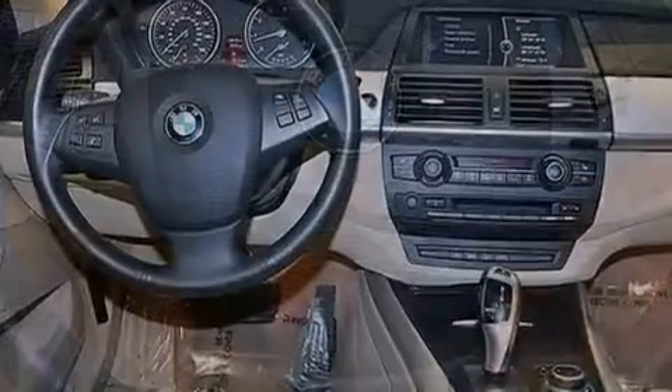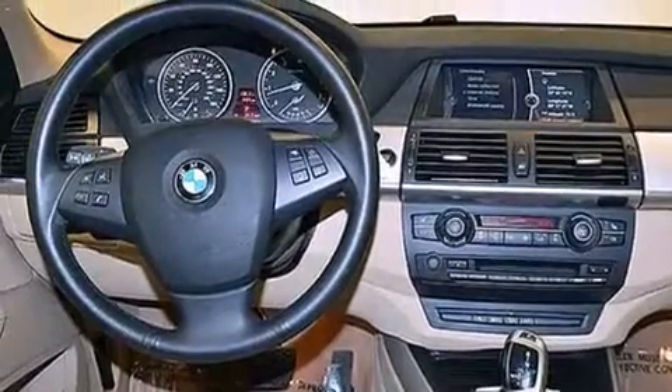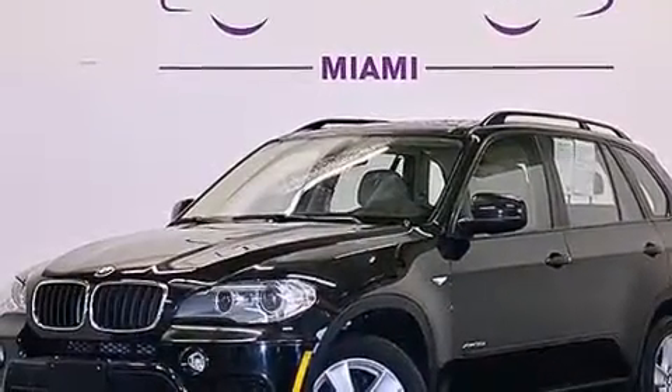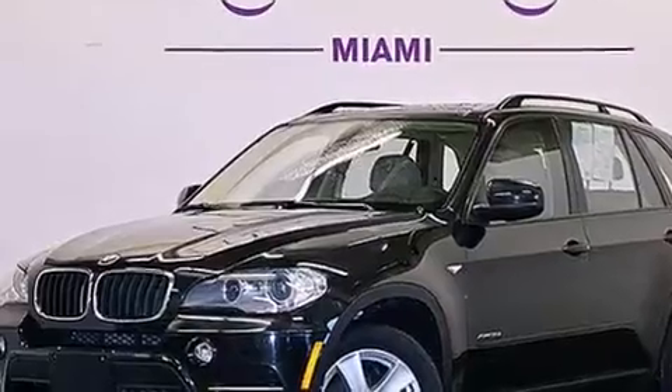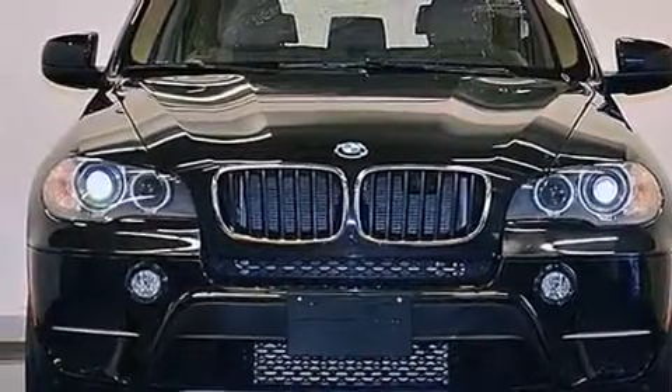The following features are also included: memory settings for the seat positions, so you can recall your favorite alignment with the push of one button; air conditioning with automatic climate control; cruise control; and a leather-wrapped steering wheel.